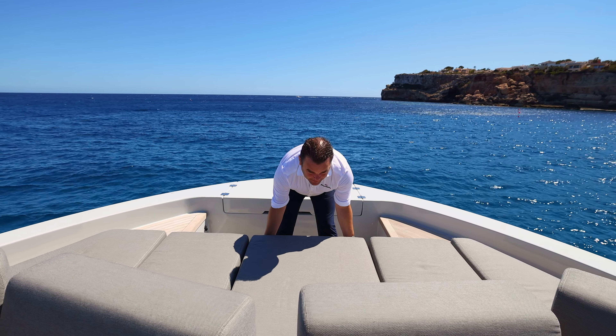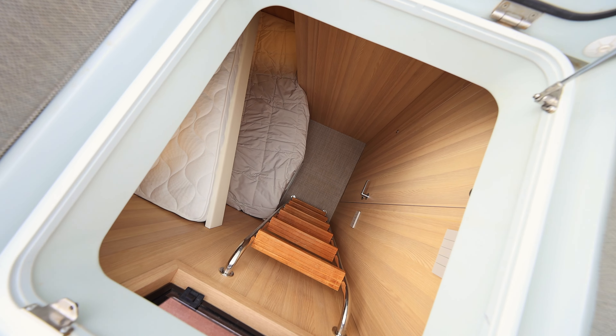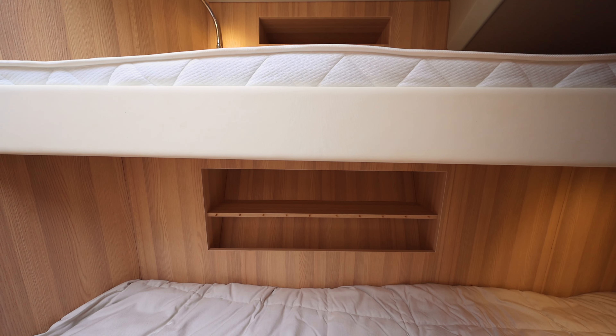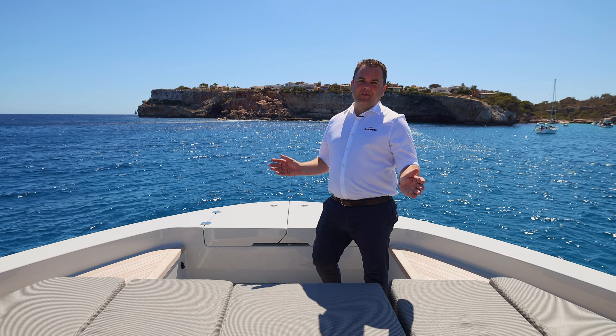Down here we have access to a very nicely appointed crew cabin. This particular crew cabin has got twin bunks, toilet and shower — just a nice self-contained area for the crew on the bow of the boat. Okay, so that's the bow area. Let's go and check out the engine room.